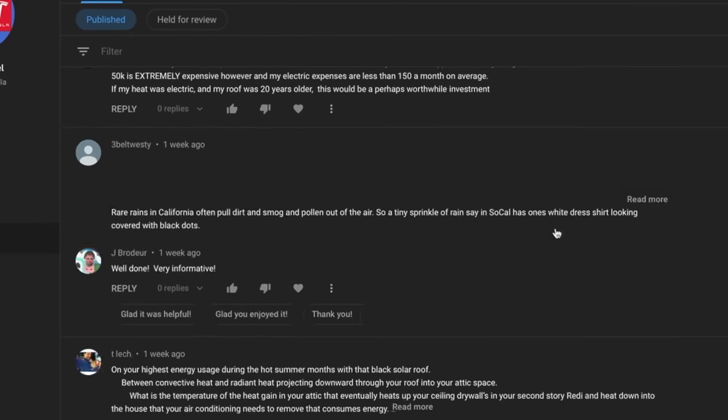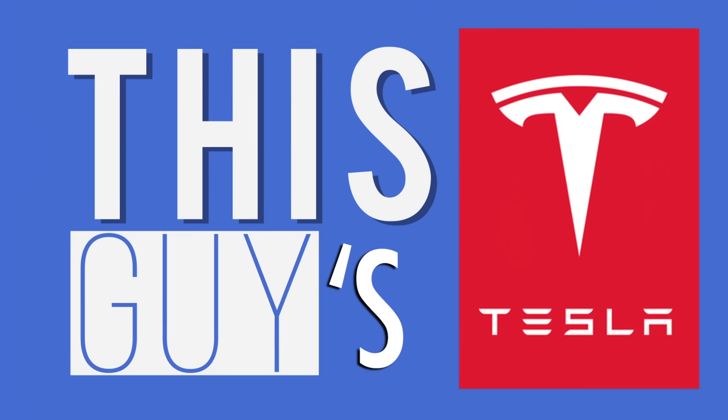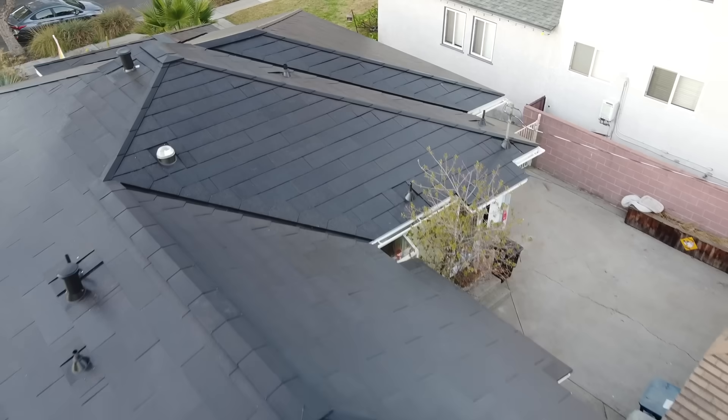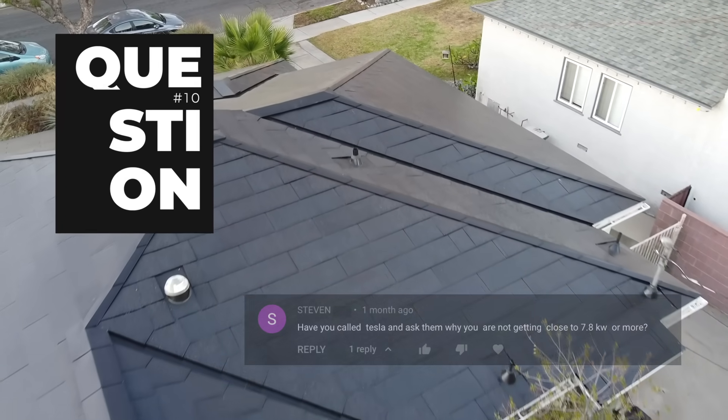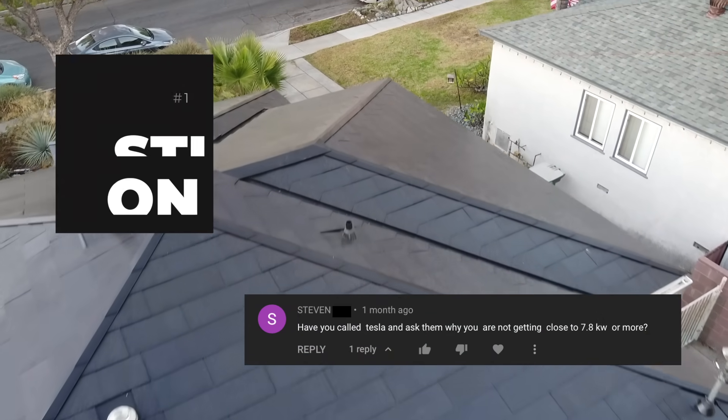So in this video, I'm going to address the top 10 questions, counting down from least to most bizarre. Starting with number 10, the least bizarre question was about the peak performance of the system.